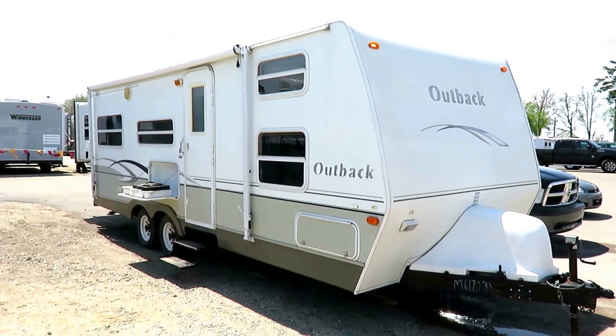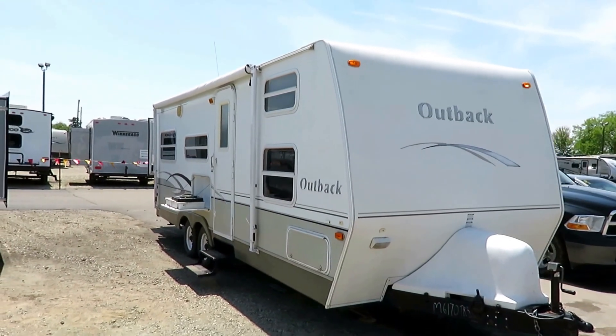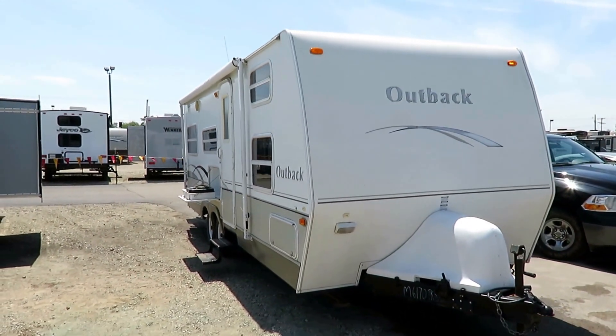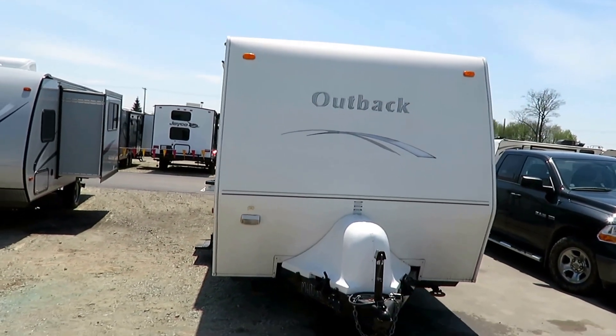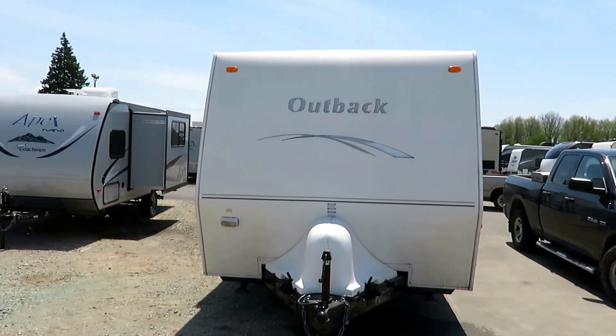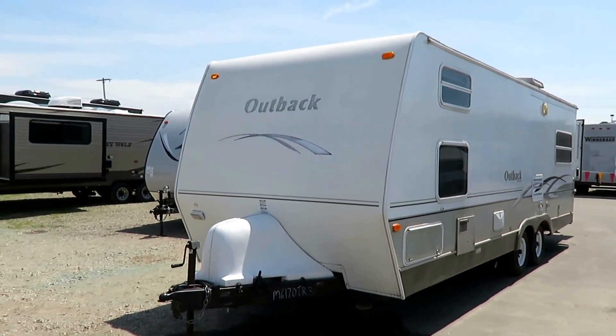A 26-foot Outback just came in on trade here at Halet RV of Coldwater, Michigan. It's a front quad bunk. Saying 26 feet on an Outback is a little bit misleading, at least on a classic Outback, because the bed comes out the back — that's actually where the name came from, Outback. It's not very complicated, but it's something most people hadn't considered.